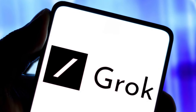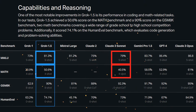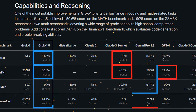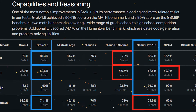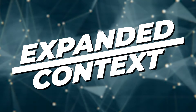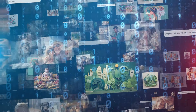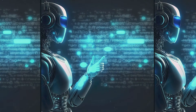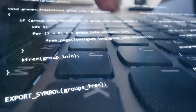Grok 1.5 outdid all the models in Human Eval. On top of that, it beat Claude 3 Sonnet in MMLU and math, and was also better than GPT-4 in math. However, it fell just short against Gemini Pro 1.5 in most benchmarks. The second key feature of Grok 1.5 is its ability to process contexts of up to 128,000 tokens within its context window. In addition, it retains more conversational context, enabling smarter responses from intricate prompts.